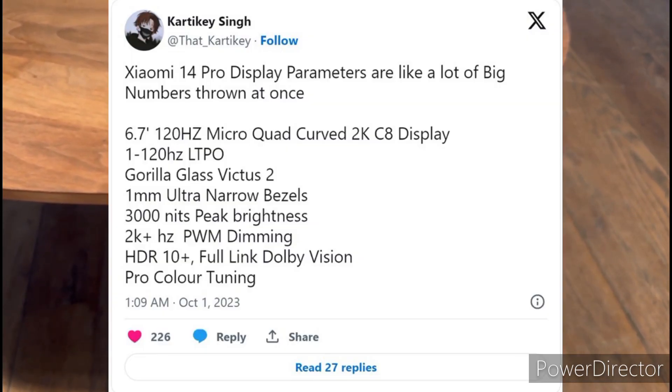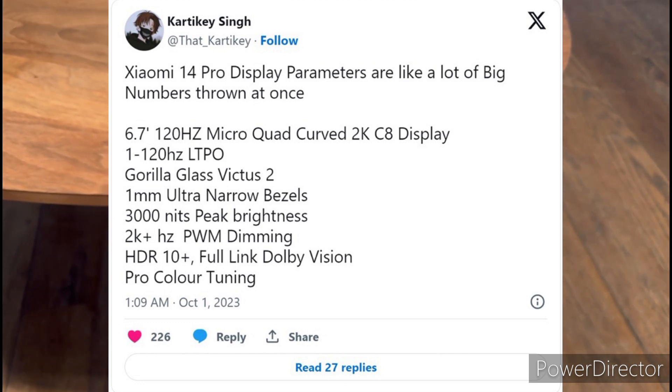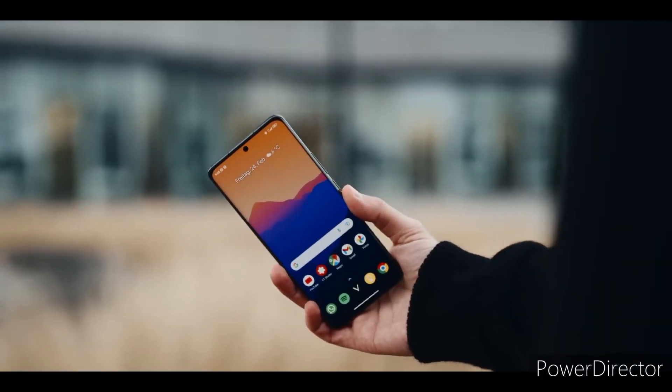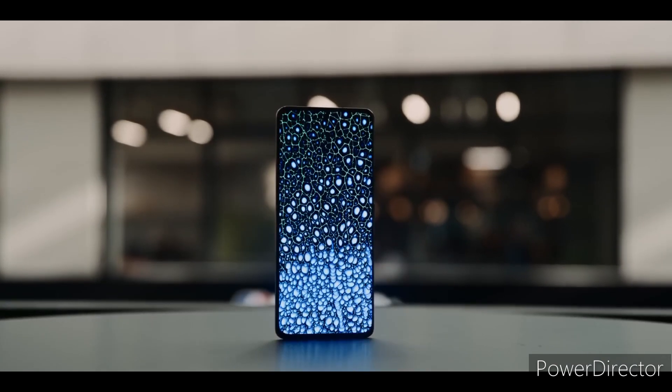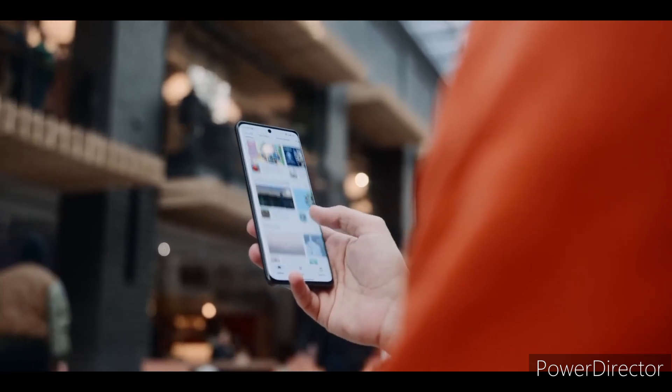According to this tipster, the Xiaomi 14 Pro will feature a 6.7-inch micro-quad-curved display with 2K resolution. It's a dynamic LTPO panel that supports 120Hz refresh rate. Since it's a dynamic display, it can adjust the refresh rate automatically from 120Hz all the way down to 1Hz.